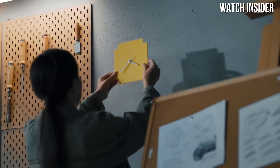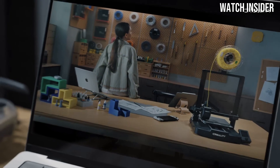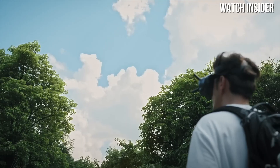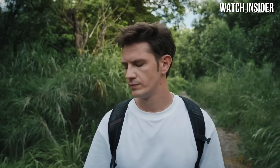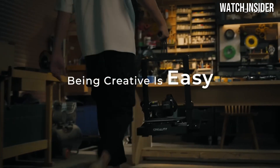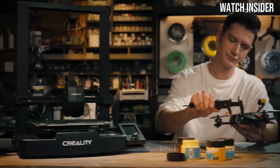The setup process is straightforward, making it accessible for newcomers without sacrificing the advanced features that seasoned users appreciate. The V3 SE boasts a dual-gear direct drive extruder, which provides better filament control and reduces the likelihood of jams. This improvement is particularly beneficial when working with flexible filaments, expanding the range of materials you can use.